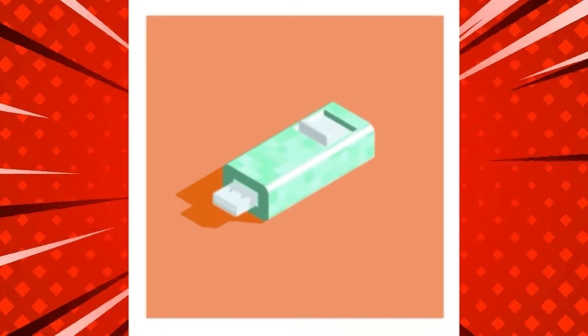They can easily fit into cases, bags, and backpacks. Some external drives, called flash drives or thumb drives, can even fit in your pocket or on a keychain.